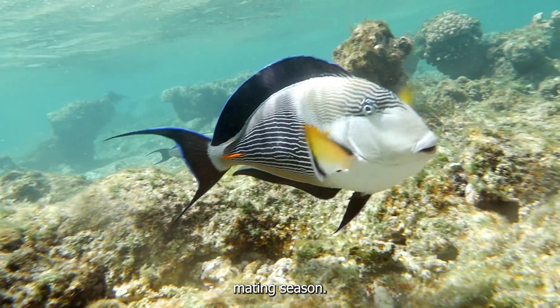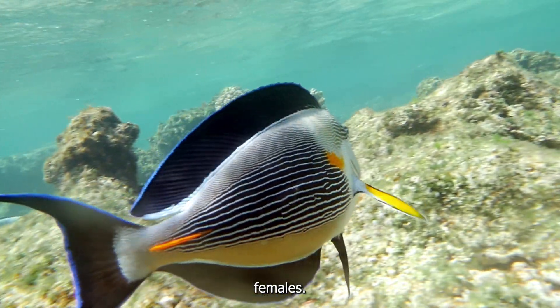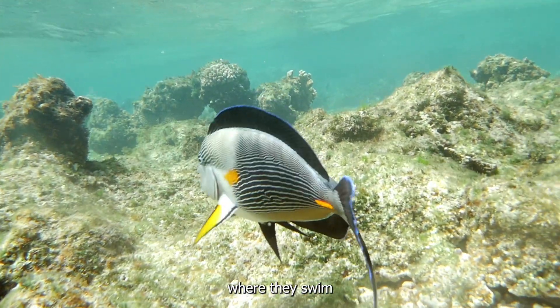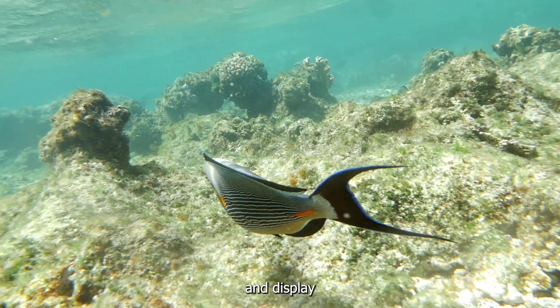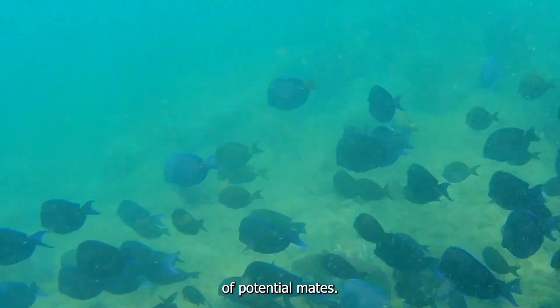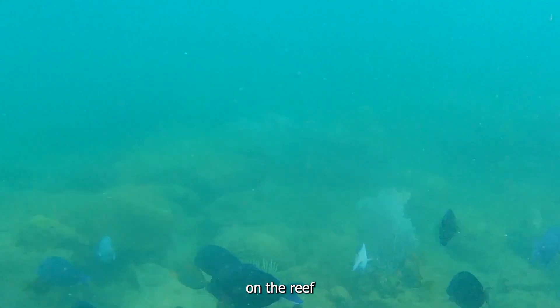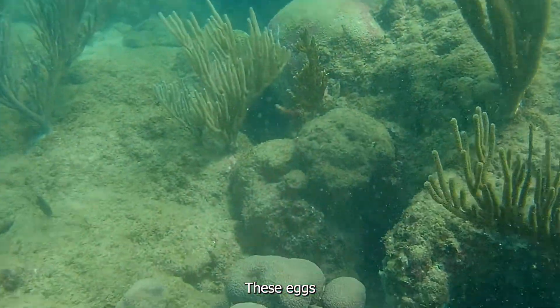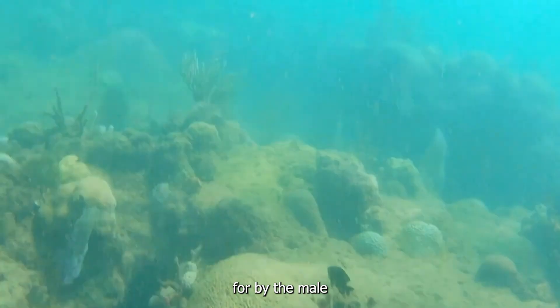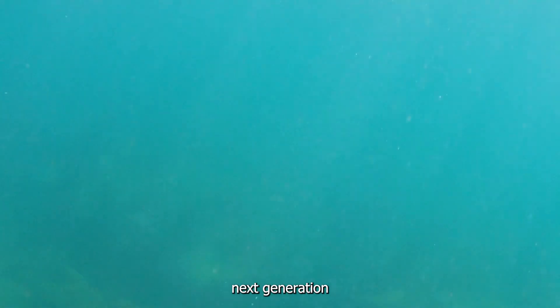During the mating season, male surgeonfish put on an impressive display to attract females. They engage in courtship rituals, swimming in synchronised patterns and displaying their vibrant colours to gain the attention of potential mates. Once a pair has formed, they will head to a chosen spot on the reef to lay their eggs. These eggs are then meticulously guarded and cared for by the male until they hatch, ensuring the survival of the next generation.